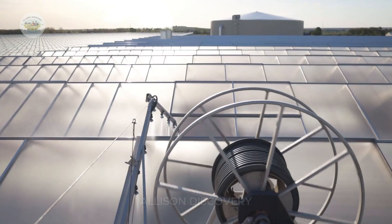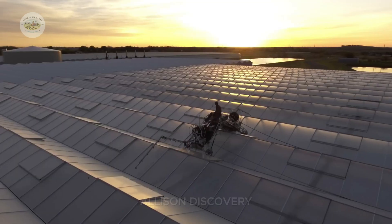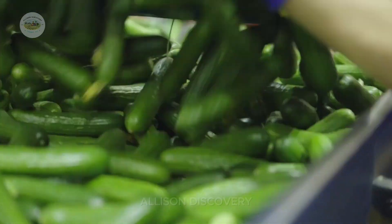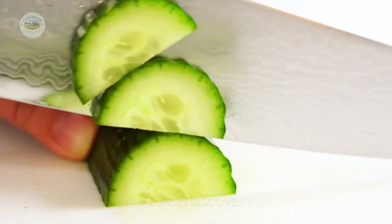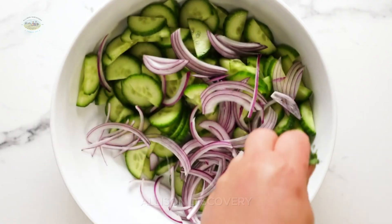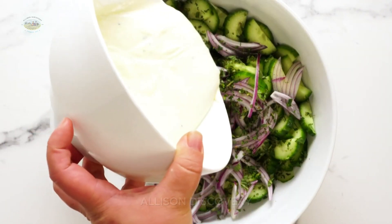The journey of cucumbers from a tiny seed to the table is a story of nature, technology, and human effort working in harmony. So the next time you bite into a fresh cucumber, remember the incredible process that brought it to your plate. Enjoy every crisp, refreshing bite.